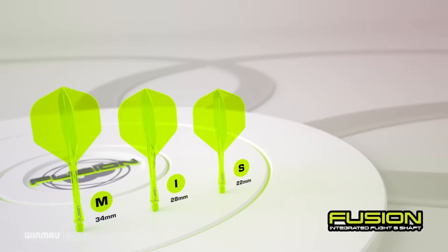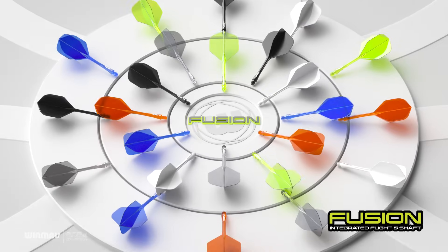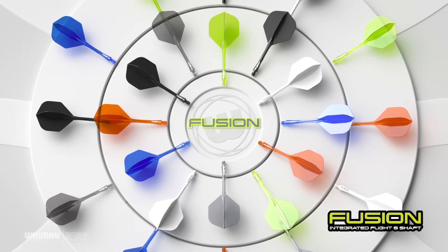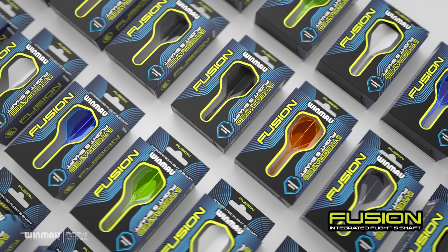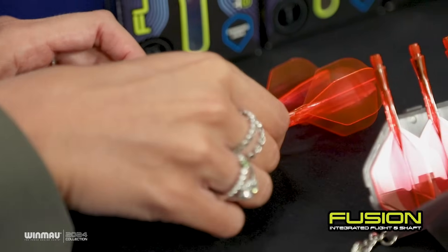There are three different lengths — short, intermediate and medium — and six different colours, so 18 different variations. They look very clean. The colour variation is a massive deal these days, particularly for young players starting out. They want an attractive-looking dart and flight-stem setup, and this definitely fits the bill.